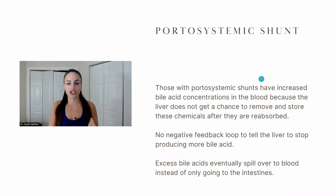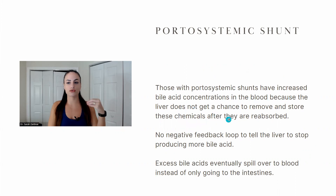Those with portosystemic shunts have increased bile acid concentrations in the blood because the liver doesn't get a chance to remove and store the bile acids after they are reabsorbed from the intestines. The liver is supposed to reabsorb bile acids from the intestines, which acts like a negative feedback loop regulating how much bile acid it produces. Because this isn't happening, the liver doesn't know you have enough bile acids, so it keeps producing more and more, and eventually that spills over into your general blood supply.